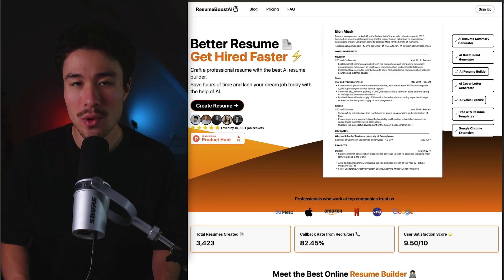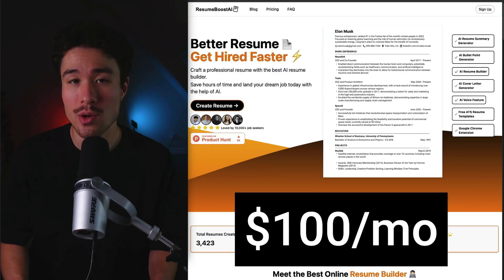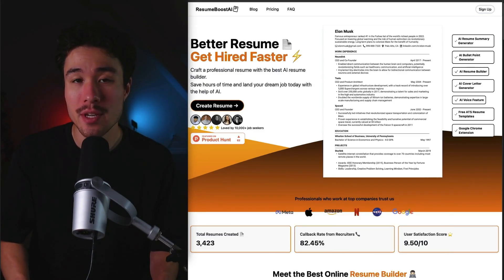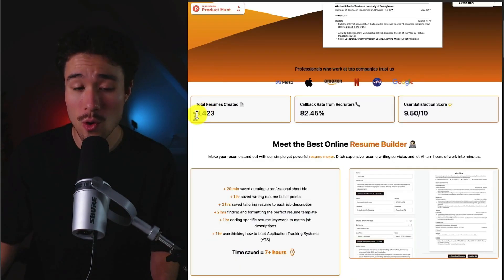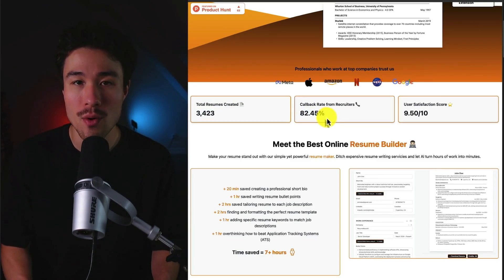Our next example is called Resume Boost AI. It does a self-reported $100 a month, and it was founded by Biram Loasia. It started because the founder was trying to help other people with their resumes, and that's where this tool was born. It allows the user to create professional resumes using AI, saving them hours of time to help them land their dream job. There's been over 3,400 resumes created, with an 82.45% callback rate from recruiters.